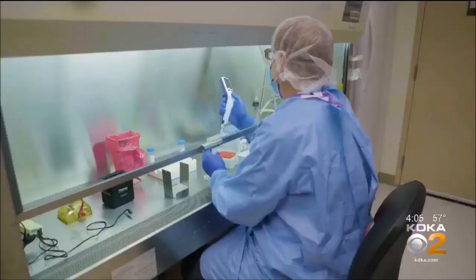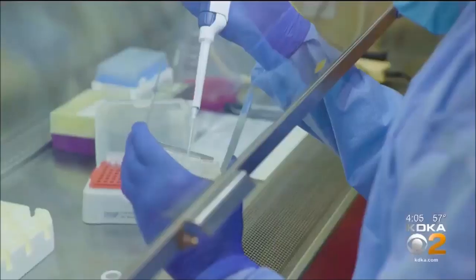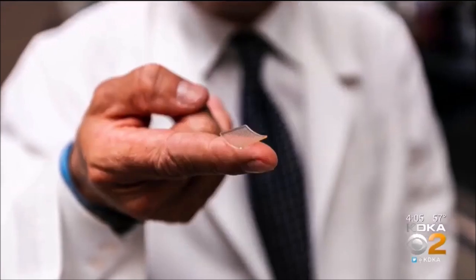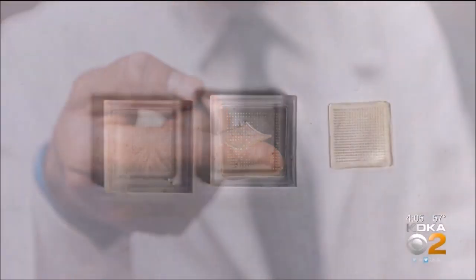Rick Dayton reports it could eventually be useful in the battle against coronavirus. Researchers at the University of Pittsburgh may have a new way to get vaccines to people who need them most. What we're using to deliver this vaccine is a novel device, which is known as a microneedle array. It looks like a tiny patch of Velcro that literally gets something the size of your fingertip.